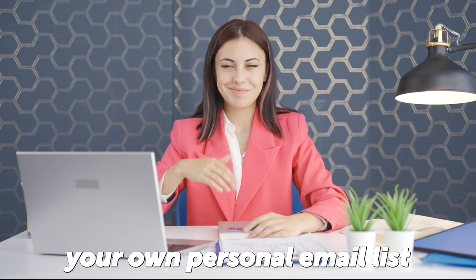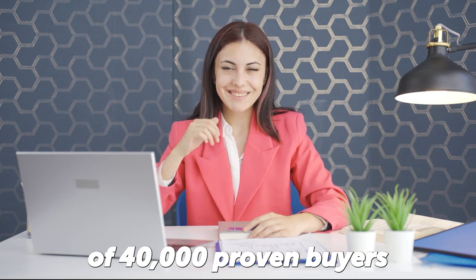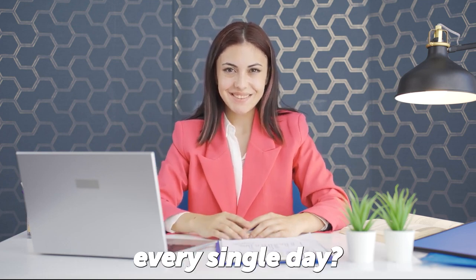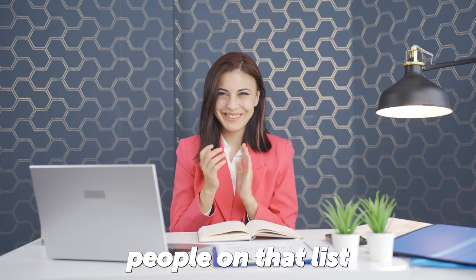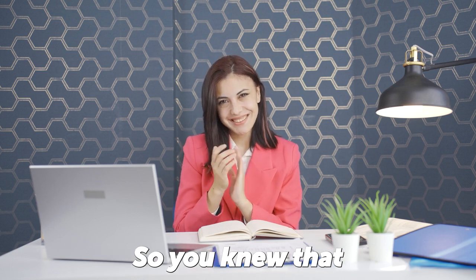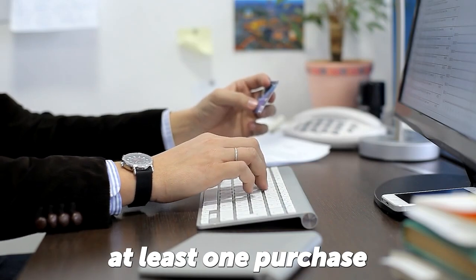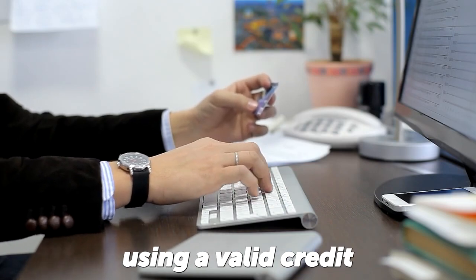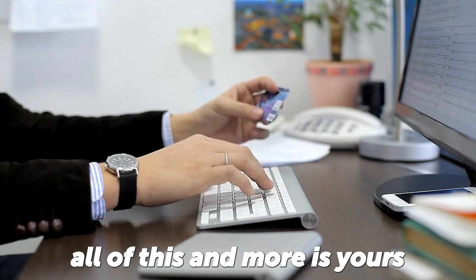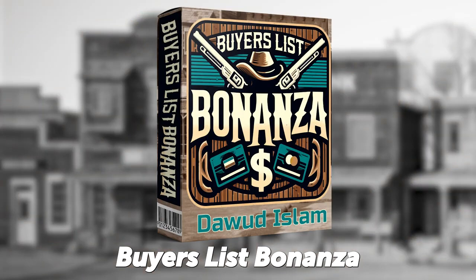How would you like to have your own personal email list of 40,000 proven buyers that you could send an email out to every single day? What if all of the people on that list were double opted in so you knew that their email addresses were real? And what if all of these people had made at least one purchase using a valid credit or debit card? Well, all of this and more is yours when you pick up a copy of Buyer's List Bonanza.